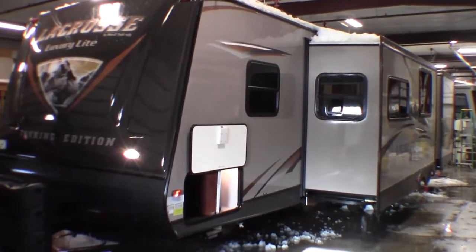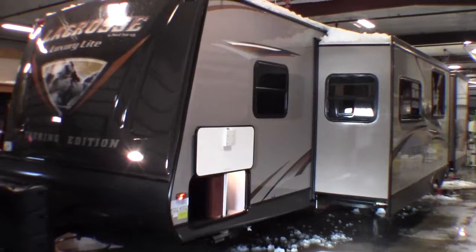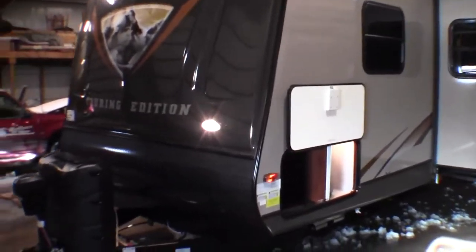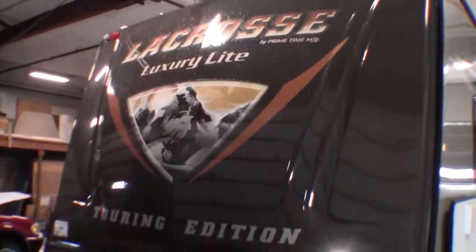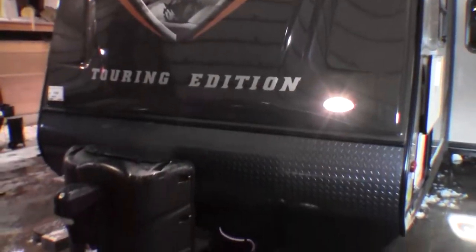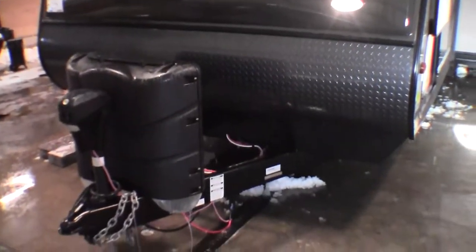Hello, my name is Andy Johnson. I'm at Bullion RV in beautiful Duluth, Minnesota. Today I'd like to take a little bit of time and show you our brand new 2014 LaCrosse. This is a luxury light with the Touring Edition. It's a bunkhouse, nice camper for families.